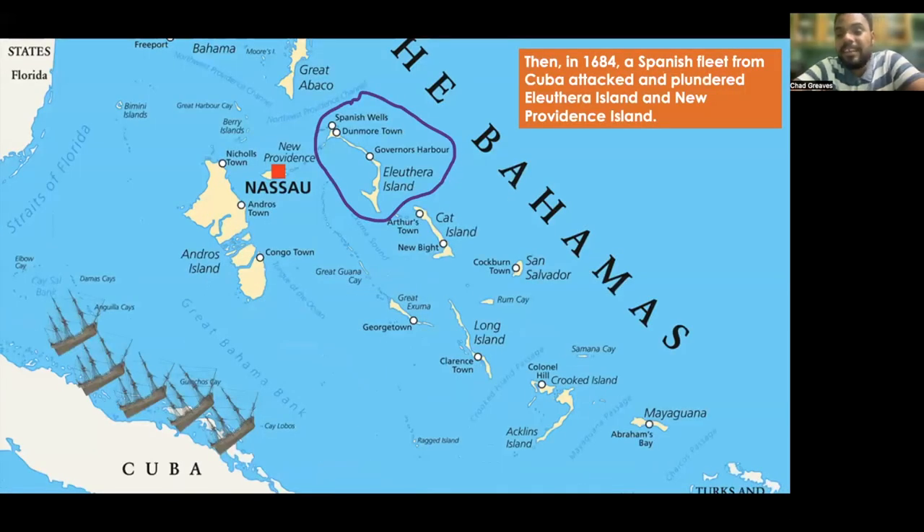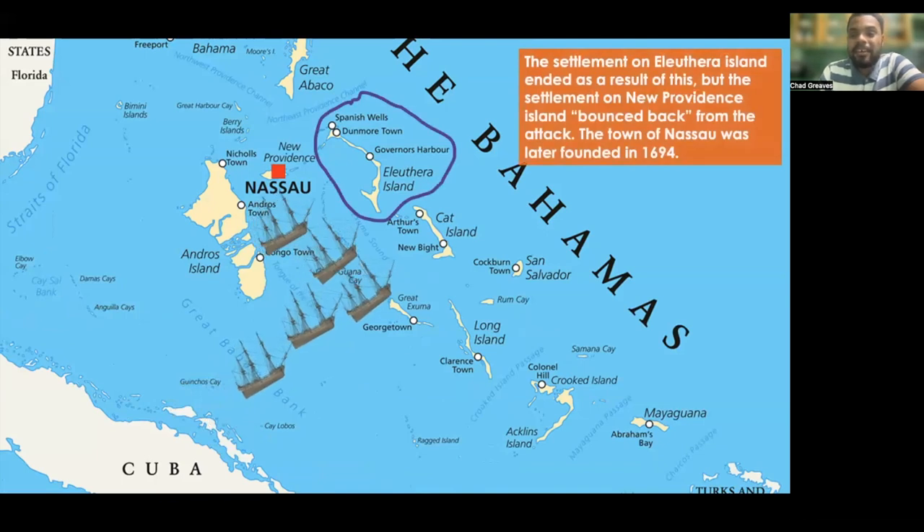Then in 1684, a Spanish fleet from Cuba attacked and plundered Eleuthera Island and New Providence Island. The settlement on Eleuthera Island ended as a result, but the settlement on New Providence Island bounced back from the attack. As a result, in 1694, the town of Nassau was founded.